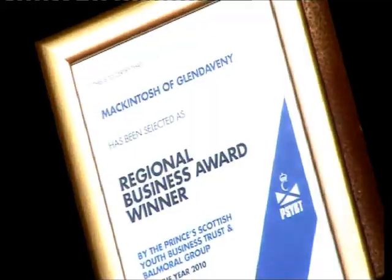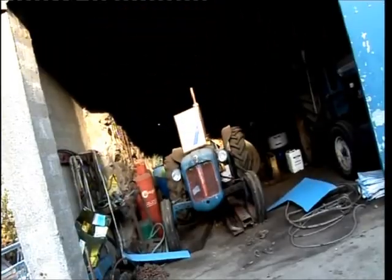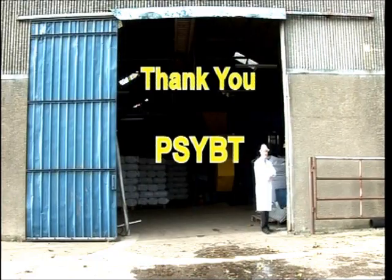If products are successful in this region, then we tend to bring them in nationally as well. So the sky's the limit for a really good product. I approached Business Gateway to find out how to start a business from scratch, and they referred me to PSYBT. The panel were really enthusiastic from day one, and I managed to get the £5,000 loan from them, which I then used to continue the design process and make the product a reality, and progress the business forward from there.